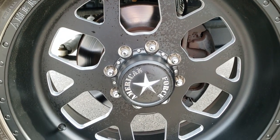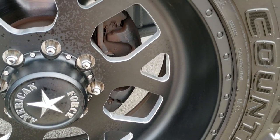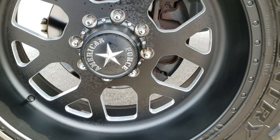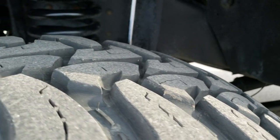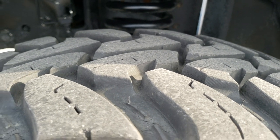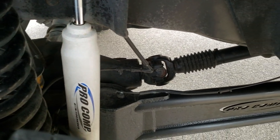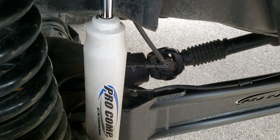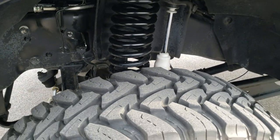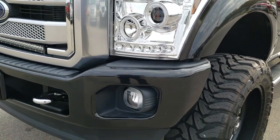This vehicle comes with American Force 22-inch painted and polished aluminum rims, and it has Open Country Toyo 37x13.5 R22 LT tires. These tires have probably about 60% of the tread left, maybe a little bit more. It has a very nice Pro Comp suspension lift with ES9000 shocks. Appears to be around a 6-inch lift, maybe a little bit bigger.